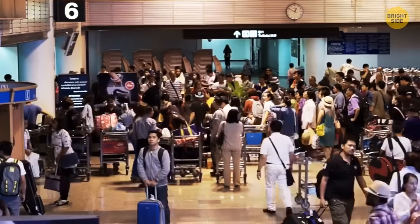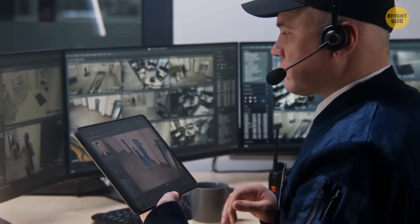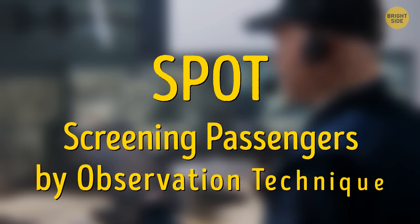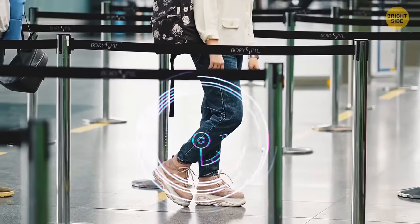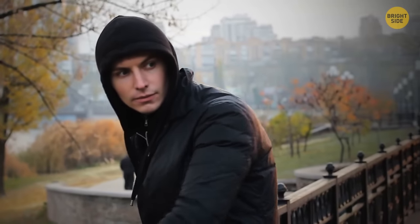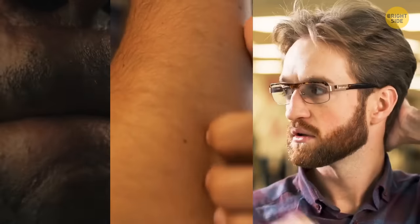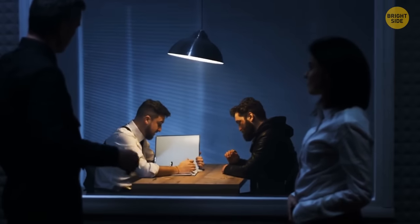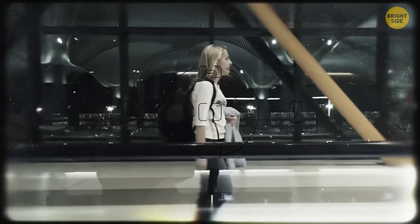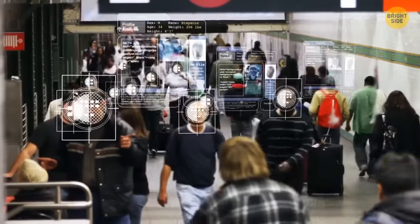At some airports, there are special people called profilers who bring to life a special program called SPOT — screening passengers by observation technique. They analyze your facial expressions, gestures, and behavior to detect suspicious people, noticing nonverbal signs of anxiety like licking lips, itching, or looking around a lot. If a profiler notices unusual behavior, they invite the person for an inspection. Airport agents might also be watching you all the way from the security check to your gate — some airports have facial recognition scanners equipped with software that compares passengers' faces with their IDs.